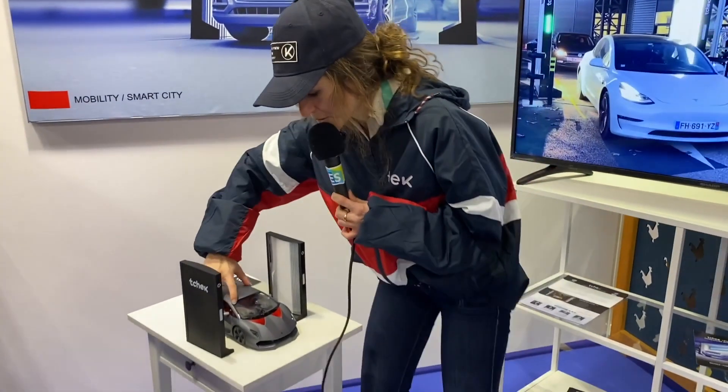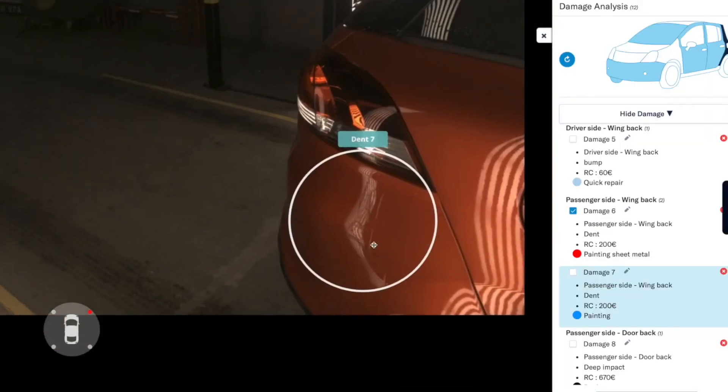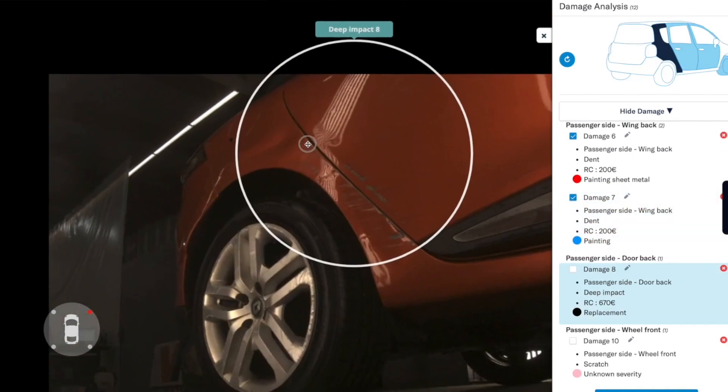While the car drives through, you receive a report with all of the damages of the car in five seconds. In five seconds, you receive a report with the type of damages, the type of part impacted, and then the cost of repair. Yes, we can also include the cost of repair.